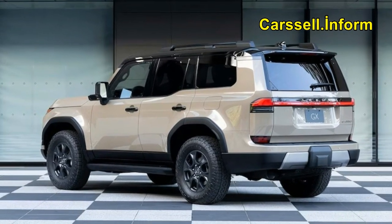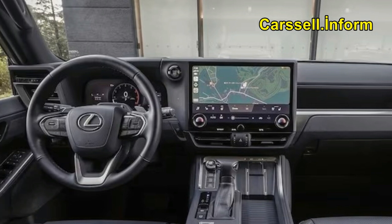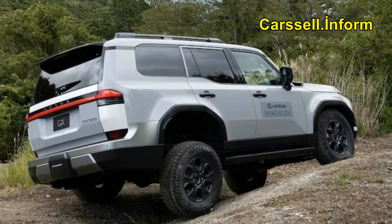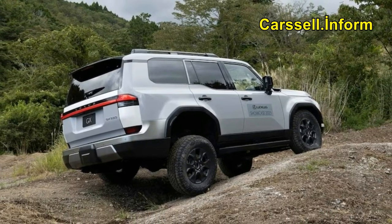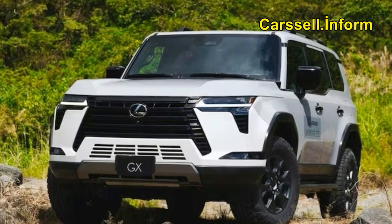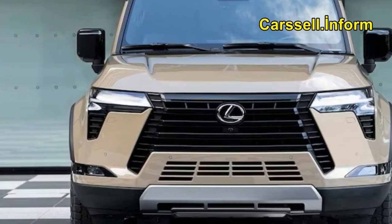One of our favorite aspects of the GX is the styling, and we were pleased to see it has a practical aspect. The boxy protrusions on the hood help to frame up the trail, much like the Ford Bronco's fender top gun sights. The side-view cameras, which show how close you are to the trail's edge, are far more useful.